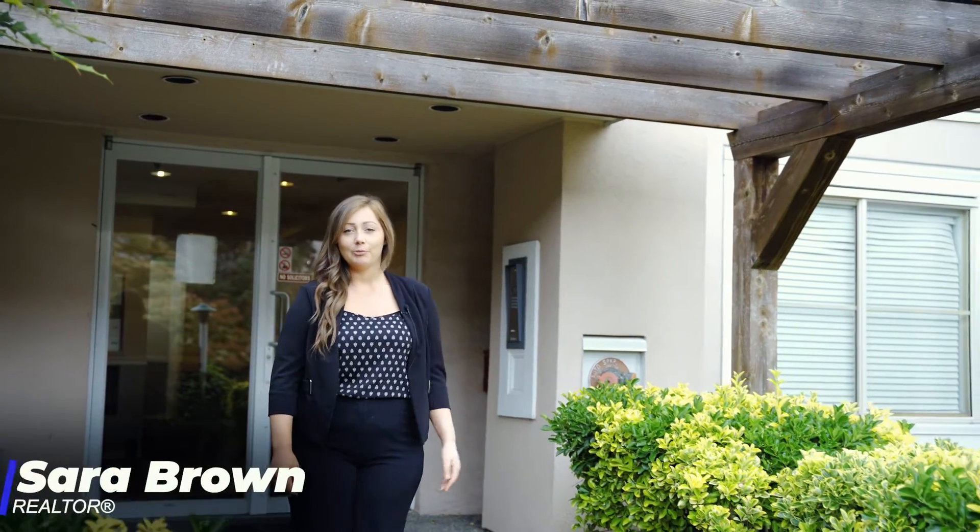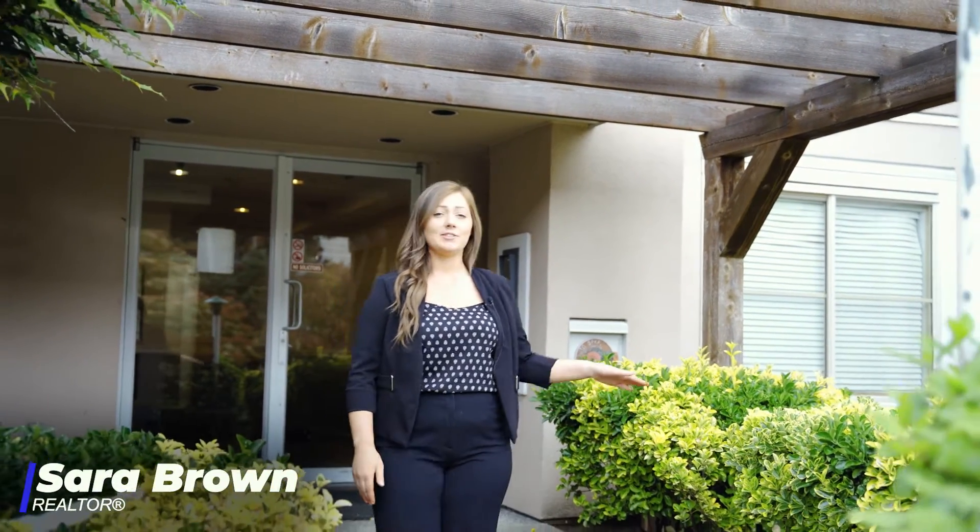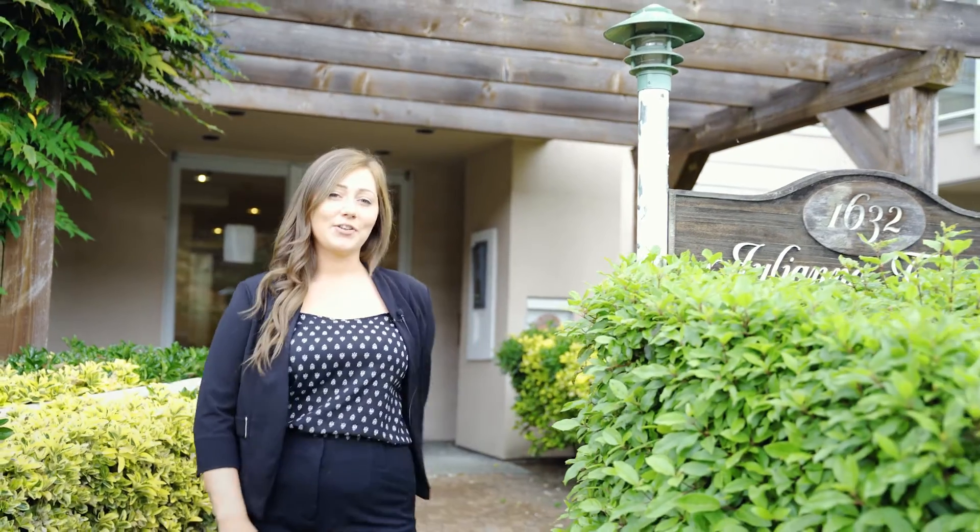Sarah Brown with the Sims Real Estate Group, and today we're in central Nanaimo at this awesome two-bedroom, two-bathroom condo unit. This is 1632 Crescent View Drive. Let's go in and take a look.